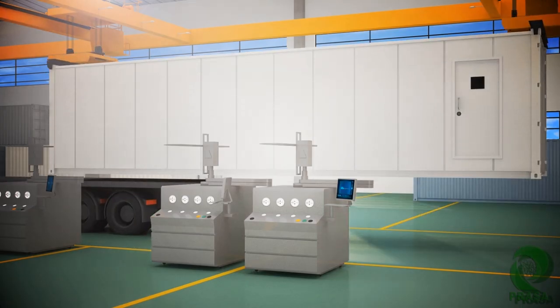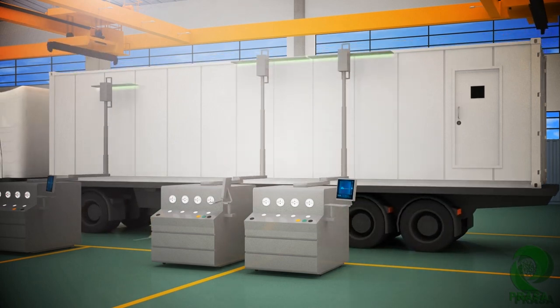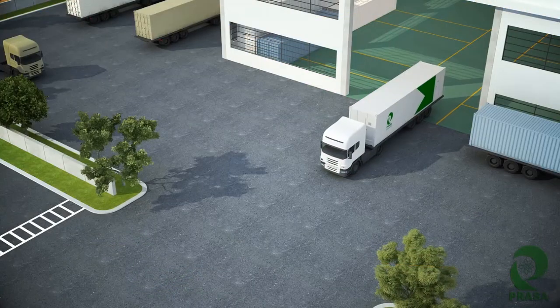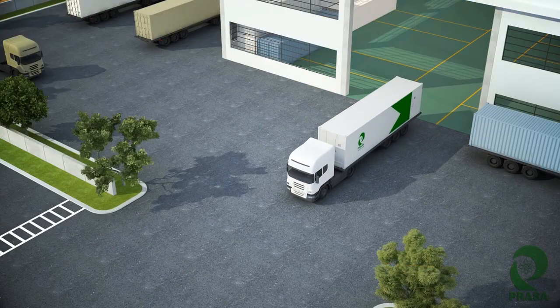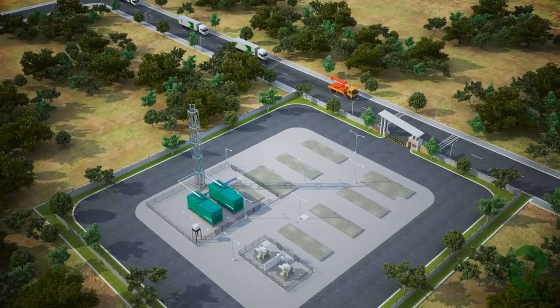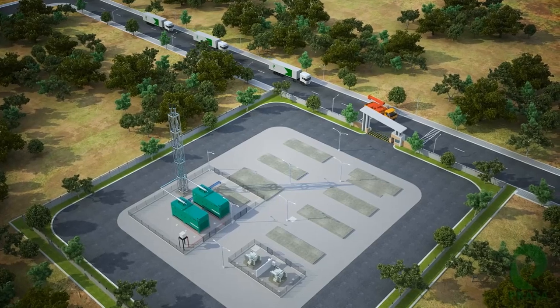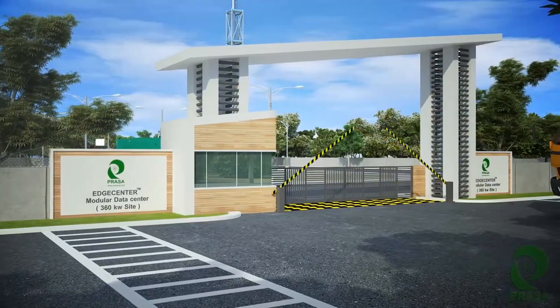Edge Center is one of the most reliable modular data centers available in the market, along with the trust that comes with the brand name Prasa. Prasa is known for delivering the most apt IT infrastructure at the right time to market. Edge Center is suitable for indoor as well as outdoor deployments, and its unique design allows it to be ported easily.